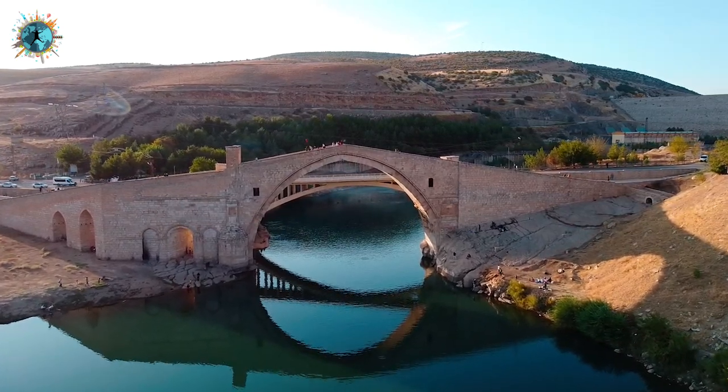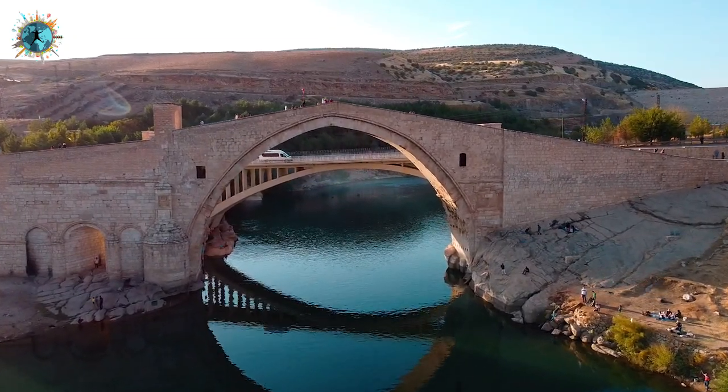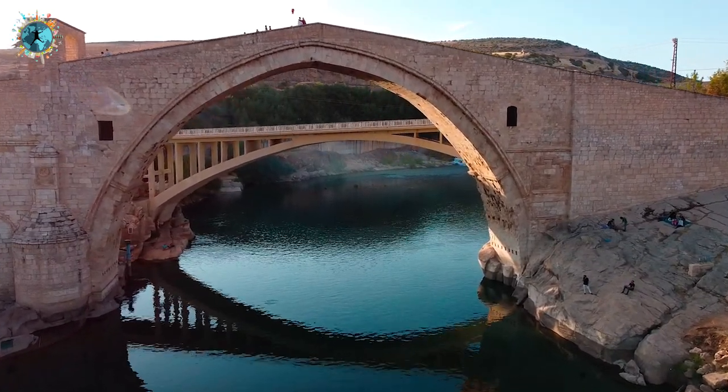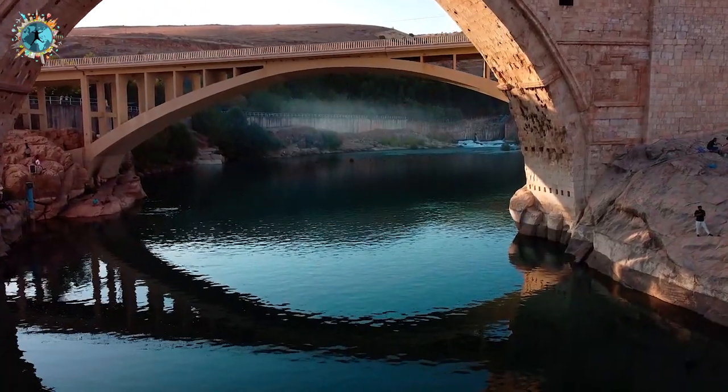Gerçekten çok geniş bir gövdesi var. Mostar'dan bile geniş, öyle düşünün, çünkü Mostar Köprüsü dünyadaki en önlü köprülerden biri. Burası Artuklu eseri arkadaşlar, neredeyse bin yılı aşkın bir zamandır burada duruyor.